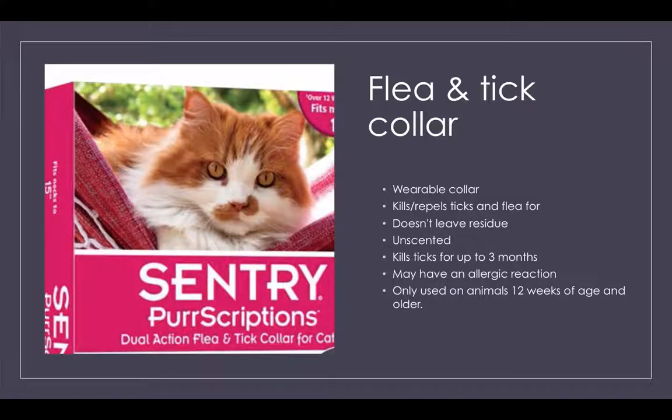You definitely want to prevent this rather than rely on treatment, as it's not 100% effective and you don't want that to be your last resort to save your furry friend. One way to prevent is a flea and tick collar — you just put it on like a normal collar. It doesn't leave a residue and it's unscented. The only downside is it could cause allergies, but otherwise it's great for killing ticks for up to three months. Don't use it on any animal below 12 weeks of age.